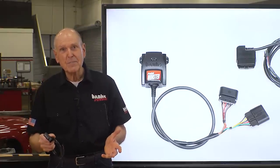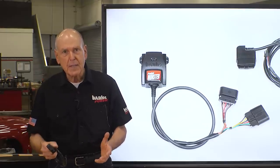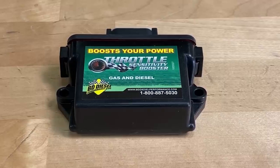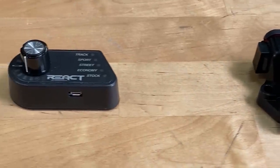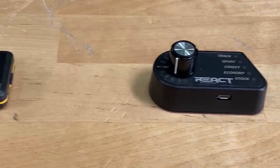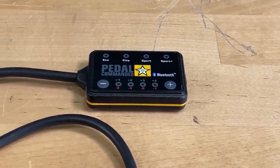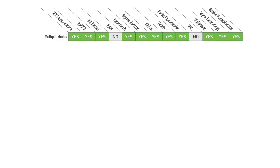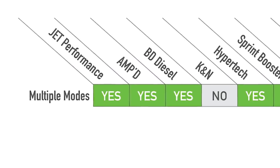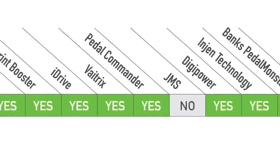Modules like Pedal Commander have no clue what speed you're at or what gear you're in, so they're just as twitchy in reverse as they are in drive. When we started developing Pedal Monster, we wanted to know what's out there. We always buy the competition and quantify what we have to beat. Let's start with all of these guys and whether or not they have multiple modes. Most of them do, including us, with the exception of K&N and JMS.